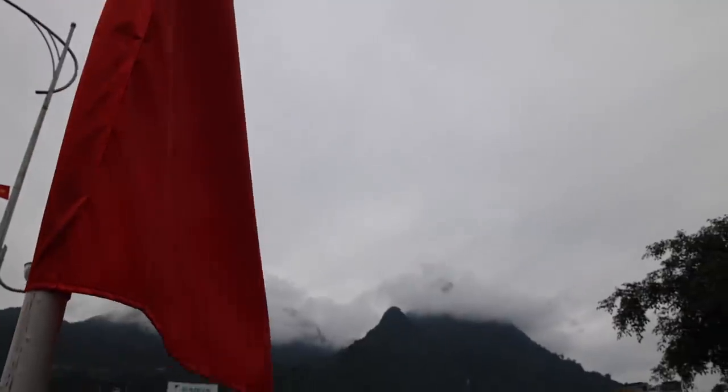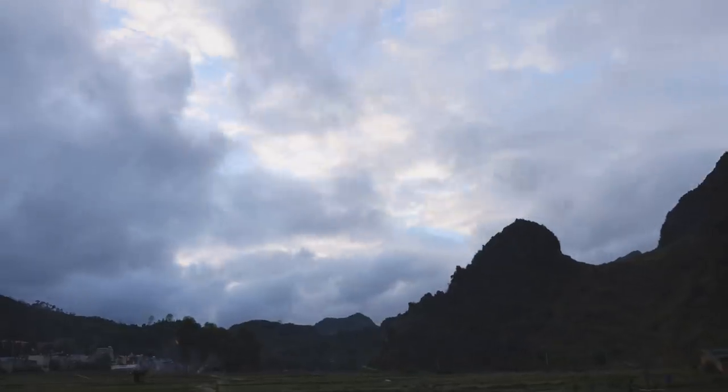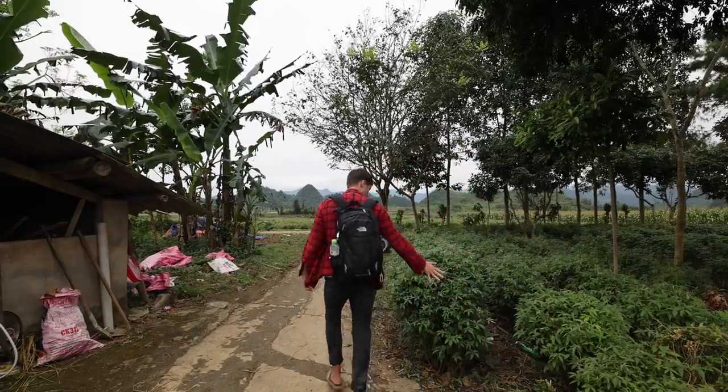There's a place in Vietnam where the mountains reach higher than the clouds, where life is simpler and beauty and danger are intertwined. I'm going to bring y'all along with me as I trek through Vietnam's Hai Yang region. Time for a road trip.